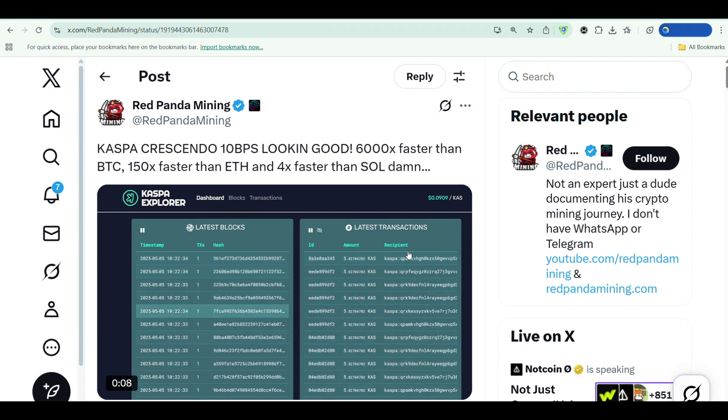10 blocks per second on a proof-of-work chain. While Bitcoin is out here chugging along at one block every 10 minutes, Kaspa just casually decides to process blocks faster than you can refresh your portfolio. And they're not cheating with proof-of-stake. This is raw, decentralized, mining-powered chaos running at internet speed.